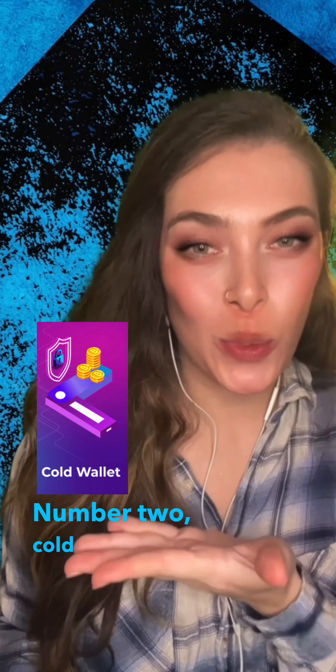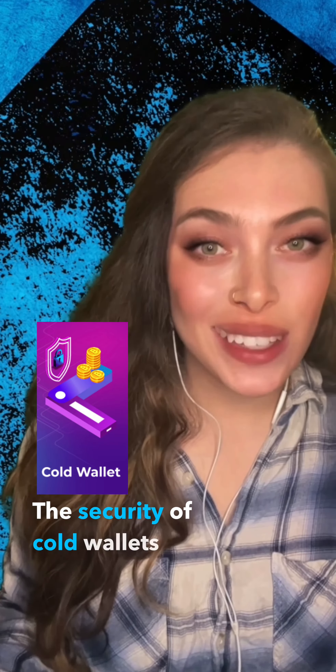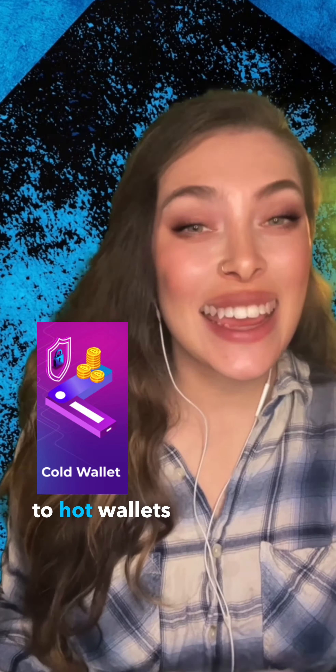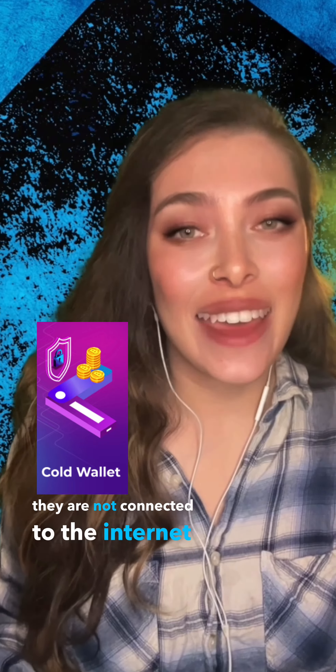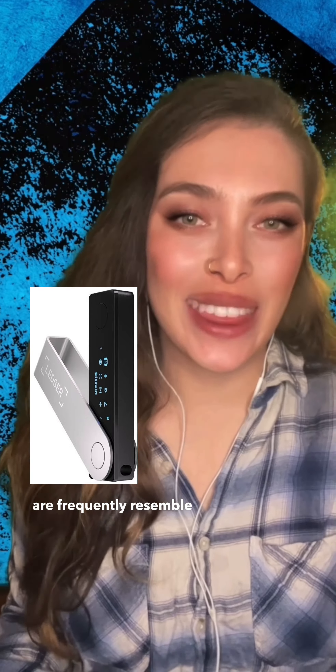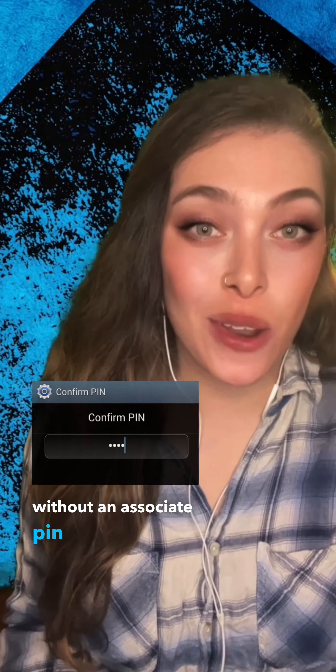Number two: cold wallets, and the preferred. The security of cold wallets compared to hot wallets is significantly increased by the fact that they are not connected to the internet and they use an external device. Also known as hardware wallets, they frequently resemble the look of a USB drive, which makes it almost impossible for hackers to gain access without an associated pin or password.